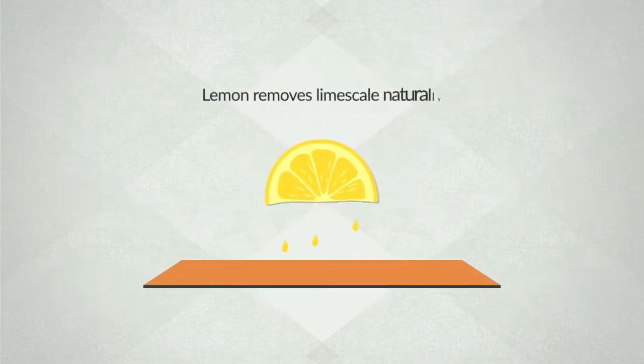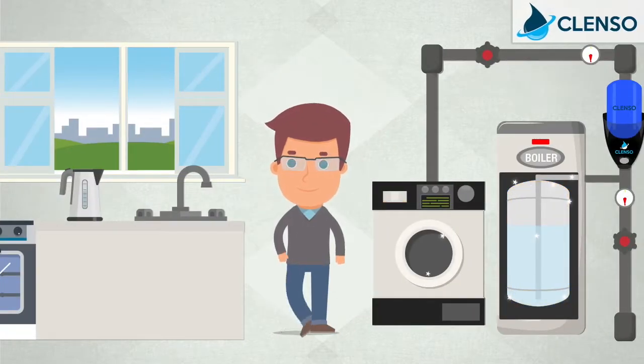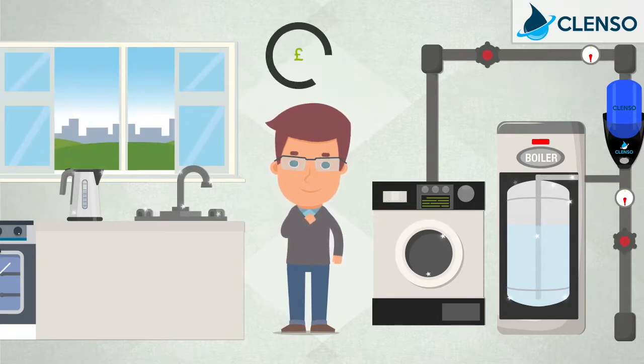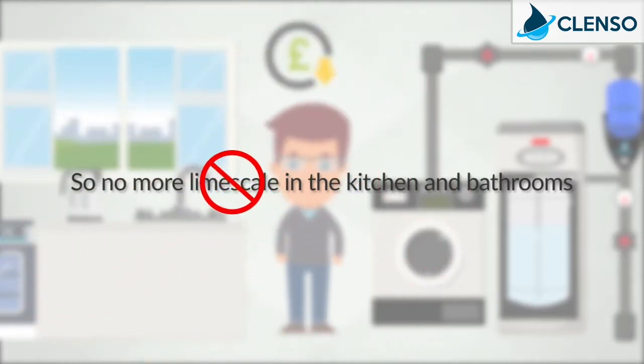Lemon removes limescale naturally. So with Clenzo, John's water automatically cleans his boiler, appliances, taps and water pipes, reducing costs in the long run. No more limescale in the kitchen and bathrooms.